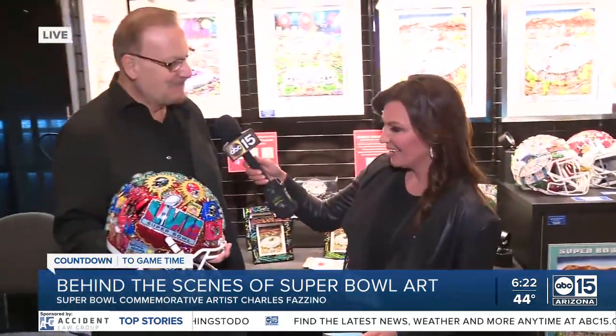Counting down to the big game — did you know America's biggest sporting event has its own artist? My co-anchor Kaylee O'Kelly is live right now speaking with him at the Super Bowl experience in downtown Phoenix. Well, see his story — his name is Charles Rosino.